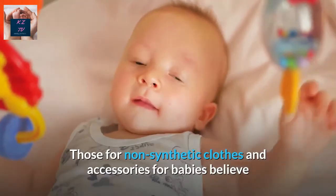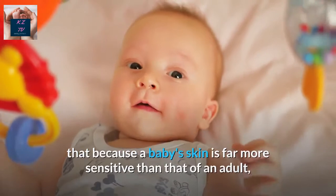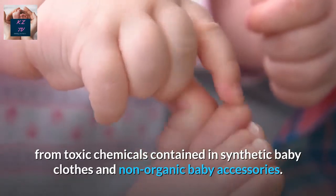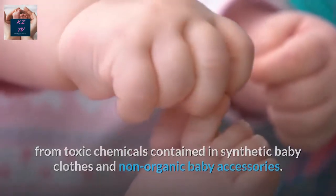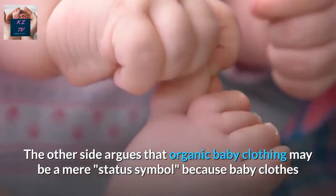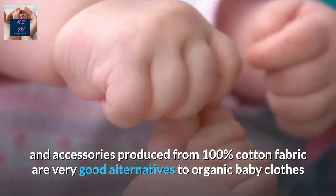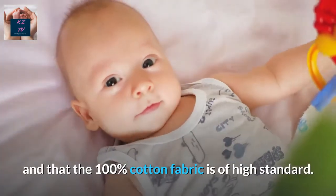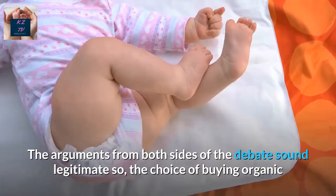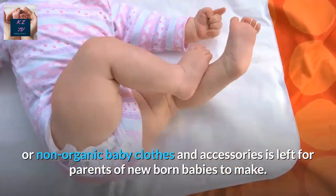Those for non-synthetic clothes and accessories for babies believe that because a baby's skin is far more sensitive than that of an adult, babies are more prone to allergic reactions resulting from toxic chemicals in synthetic baby clothes and accessories. The other side argues that organic baby clothing may be a mere status symbol, because baby clothes produced from 100% cotton fabric are very good alternatives and are of high standard. The arguments from both sides sound legitimate, so the choice is left for parents of newborn babies to make.